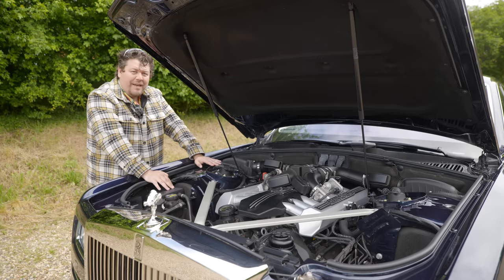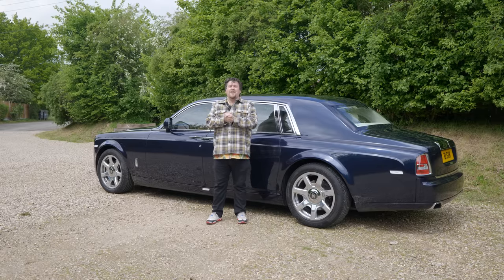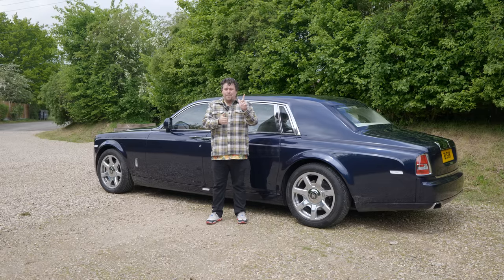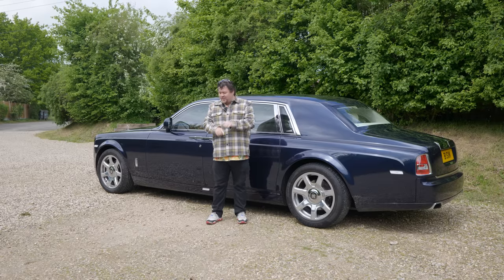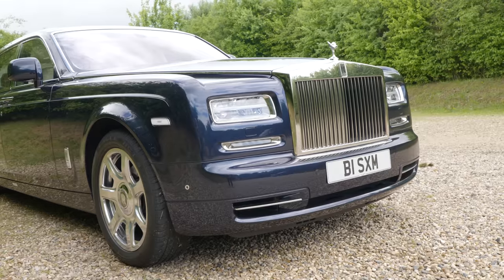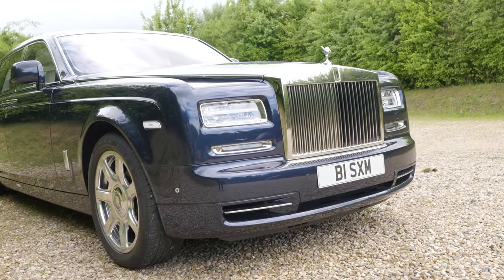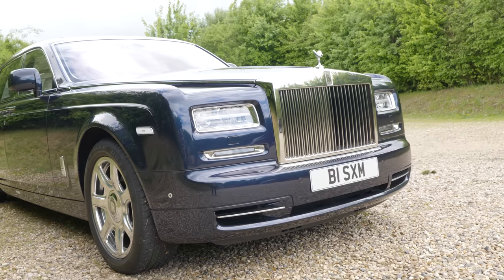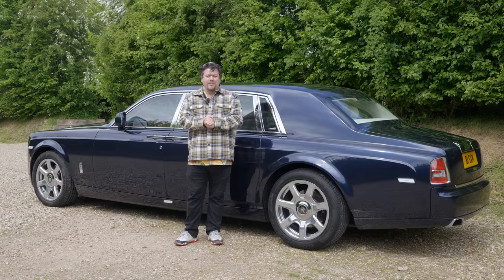It's paired to an eight-speed ZF automatic gearbox. The Phantom 7 was the first car produced by Rolls-Royce under their new owners, BMW. But just because it has BMW power at the front, don't think for a second this is simply a stretched 7 Series, because it's not. This was built on an all-new platform, and it's rather impressive — it's actually all-aluminium, using a number of extrusions, much like you'd find in a Lotus Elise or an Aston Martin V8 Vantage.